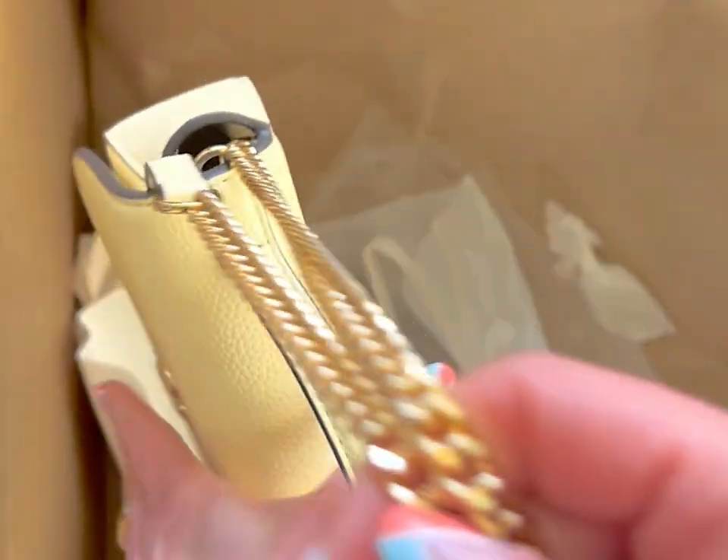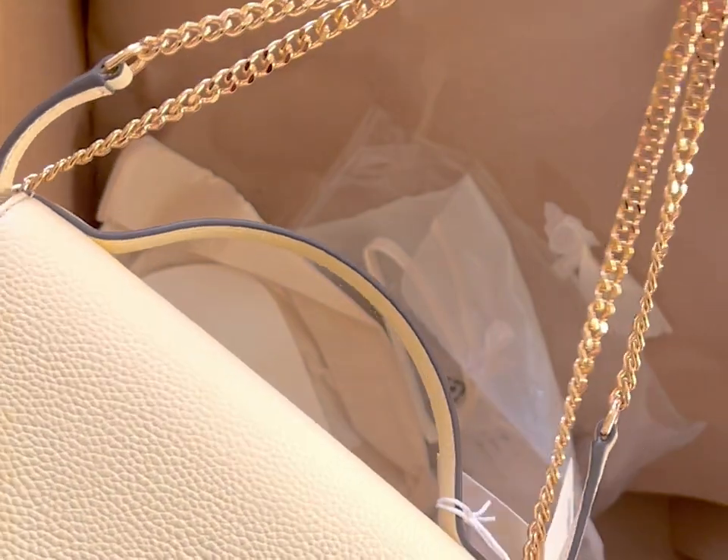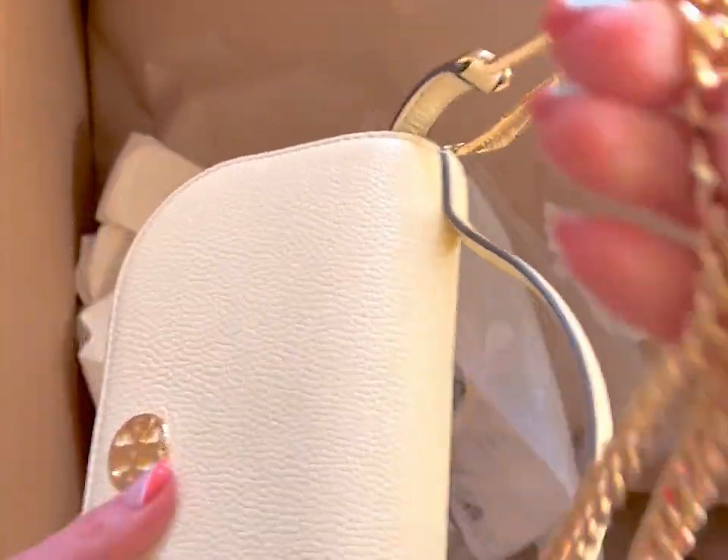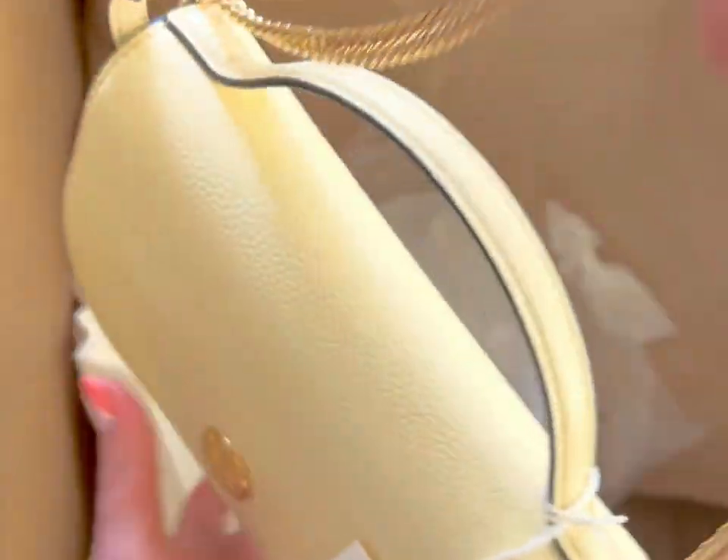Ta-da! I don't know if that's the look you're going for, but definitely there is a way to make it shorter.